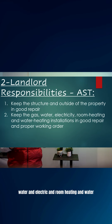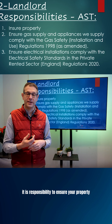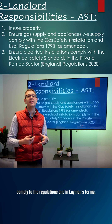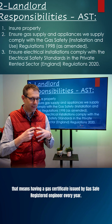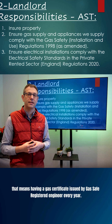Keep gas, water and electric, and room heating and water heating installations in good and proper working order. It is your responsibility to insure your property, also to ensure the gas supply and appliances comply with the regulations — in layman's terms, that means having a gas certificate issued by a gas safe registered engineer every year.